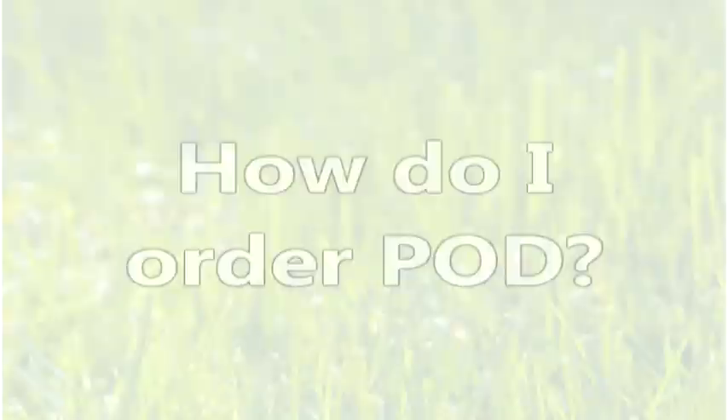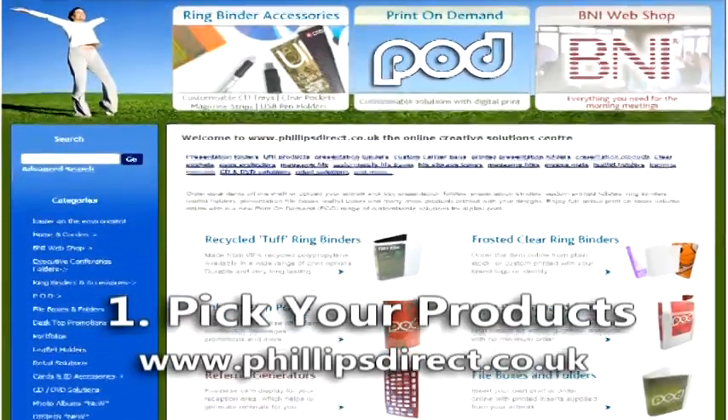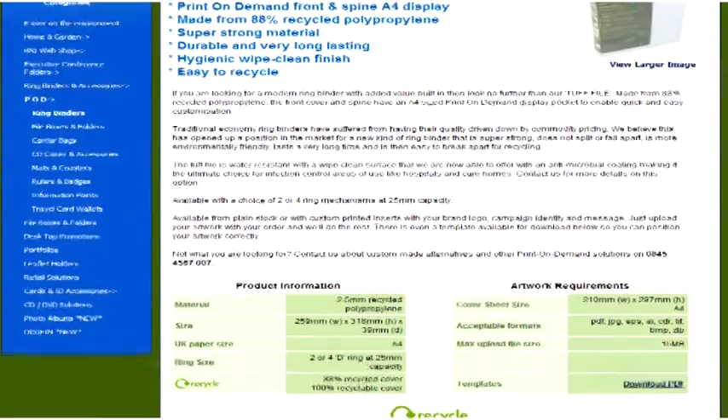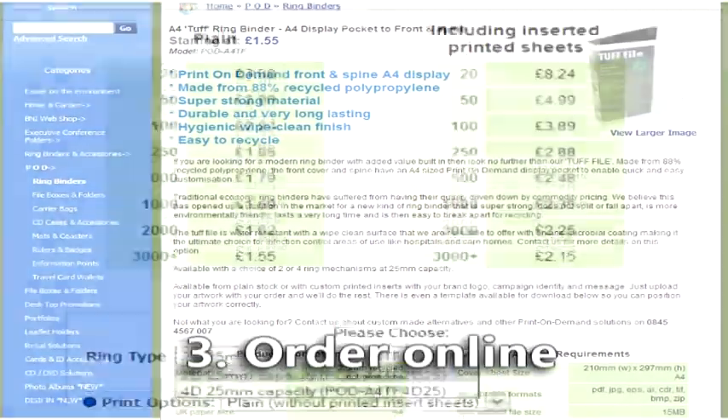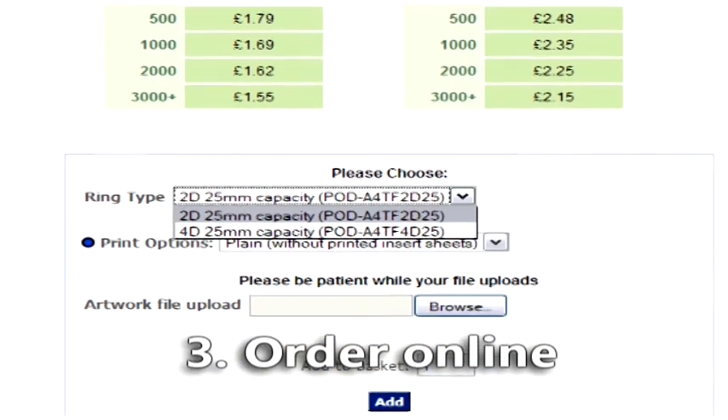Ordering Pod products couldn't be simpler. Pick your products from our extensive range of solutions, set your artwork to our PDF templates, add quantity and order online securely, quickly and easily.